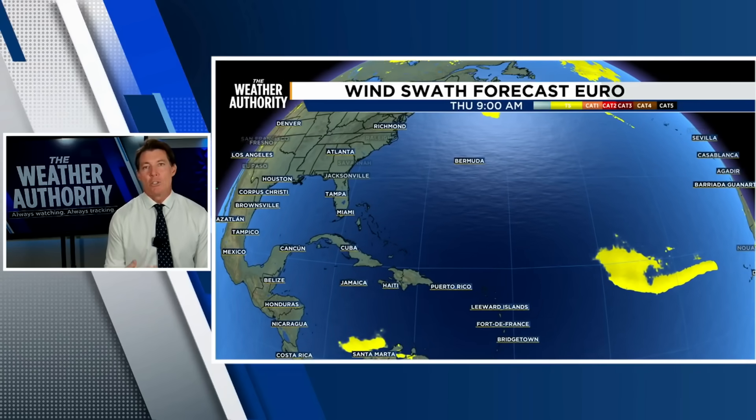Those are the big deadly storms, and usually those come from the main development region, which is where this tropical storm is located right now. We call it the MDR — the Cabo Verde season. As we head into August and September, the Atlantic Ocean is warm enough and the Saharan Air Layer starts to erode. This is as we head towards the peak of hurricane season on September 11th, where we start to see seedlings form. This is just a weak tropical storm, a seedling to a potentially stronger hurricane. Along its path, water temperatures are all sufficient — over 79 degrees — to form a hurricane.